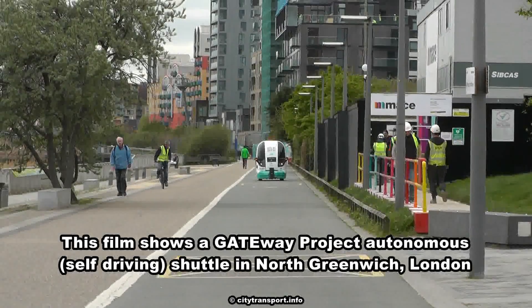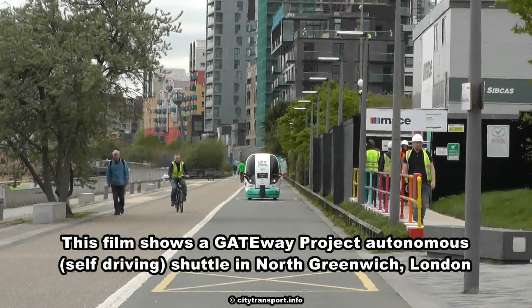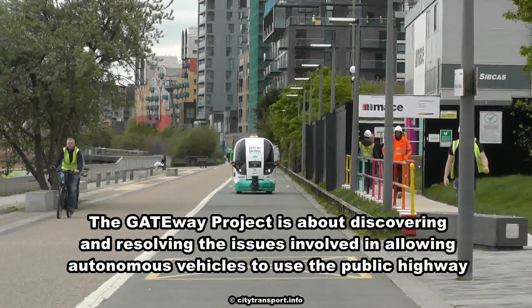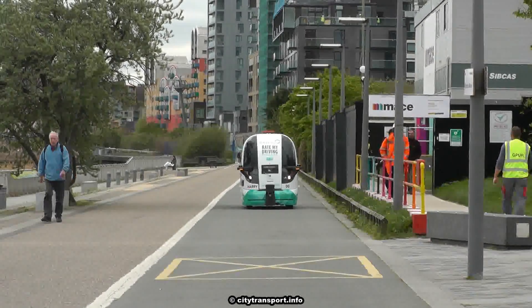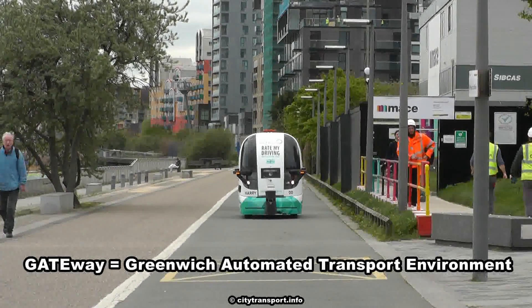This film shows a Gateway Project Autonomous Self-Driving Shuttle in North Greenwich, London. The Gateway Project is about discovering and resolving the issues involved in allowing autonomous vehicles to use the public highway. Gateway stands for Greenwich Automated Transport Environment.